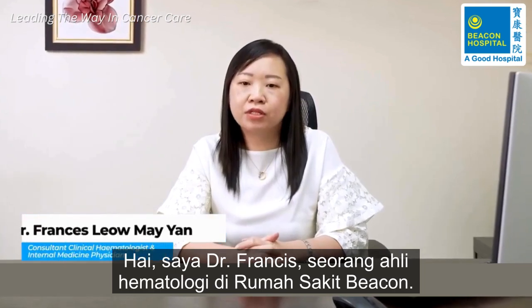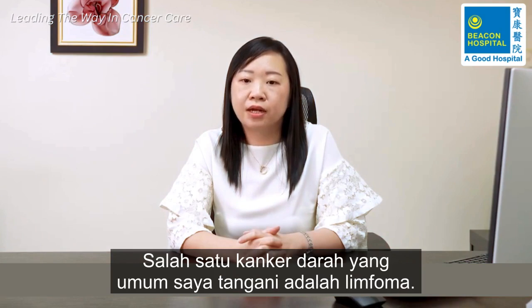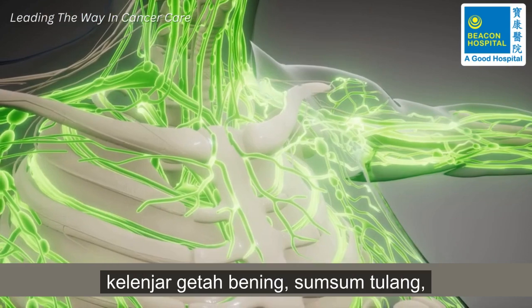Hi, I'm Dr. Francis, a haematologist in Beacon Hospital. One of the common blood cancers that I treat is lymphoma. Lymphoma is a malignant tumour of the lymphatic system, which is part of our immune system, comprising of lymph nodes,